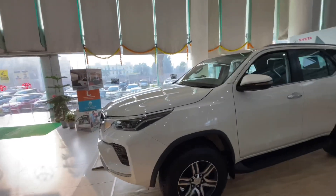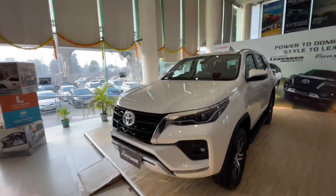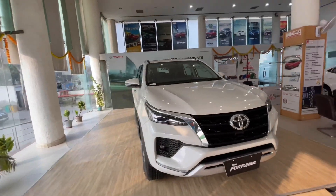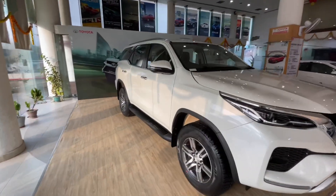There is both a diesel engine and a petrol engine available. In the Legendre, it only comes in diesel automatic and 4x2. There is also a 4x2 and 4x4 option. Let's talk about the interior.